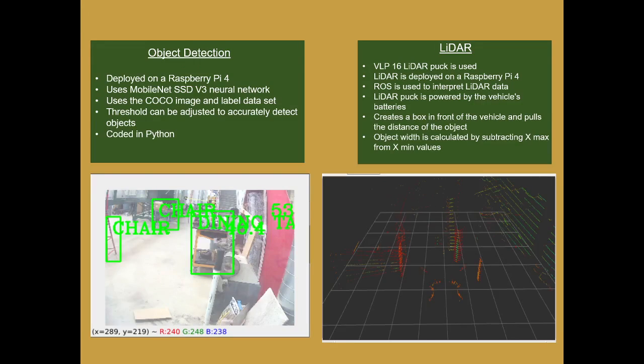Object detection is deployed on a Raspberry Pi 4, uses a neural network to detect objects, and is coded in Python. For the LiDAR, the AVLP-16 LiDAR puck is being used, also deployed on the Raspberry Pi 4. It detects object distance and object width.